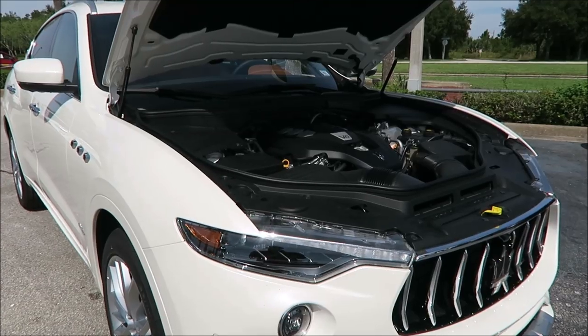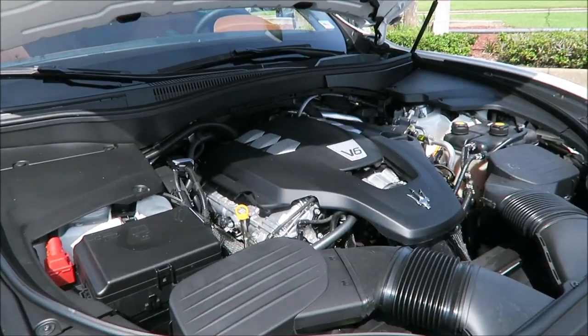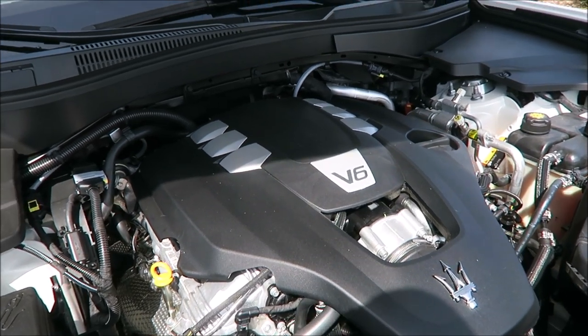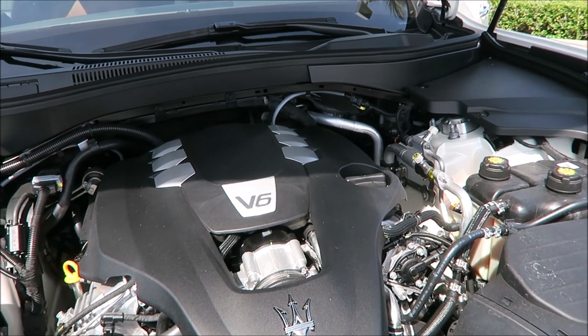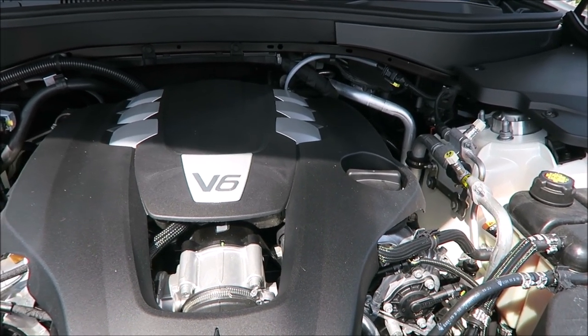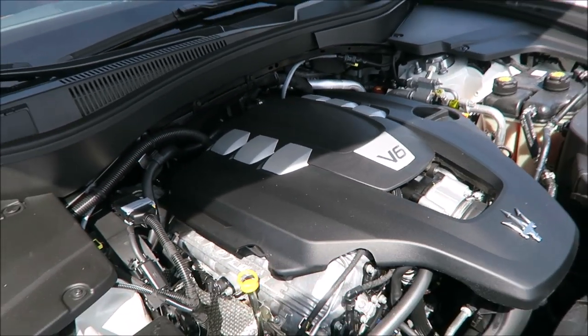With this Levante it is not an S model, so you get the entry-level powertrain: a twin-turbo V6 that cranks out 345 horsepower out of the three-liter engine. You also get 369 foot-pounds of torque, a 0-to-60 time of 5.8 seconds, and a top speed of 156 miles per hour for this all-wheel drive.